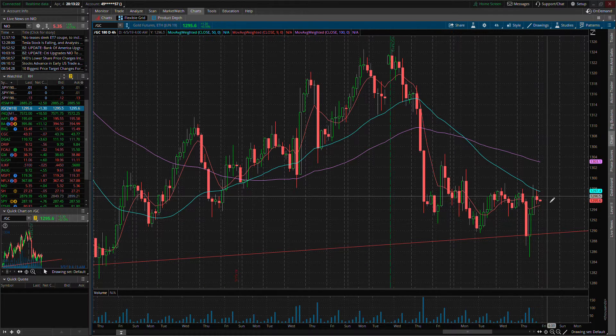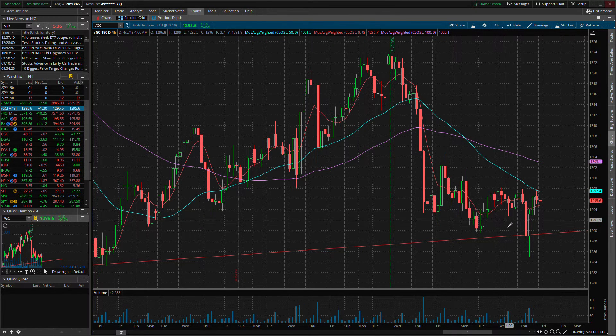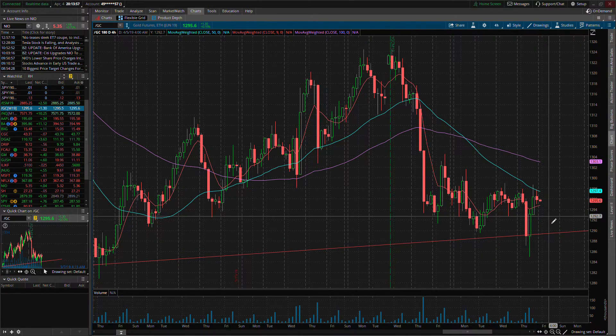Price shot all the way back up to $1298.50 before sellers stepped in and brought it back down. We're still consolidating in this zone — roughly $1290 to $1298. We did break down to $1285 but buyers were ready. We're making lower lows, so we'd want to see it pull back but not as low as before, then curl back up. There's still potential that if we come down and this moving average curls over, we could break through $1290 and head lower.